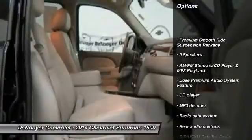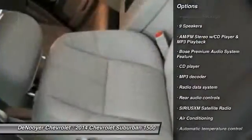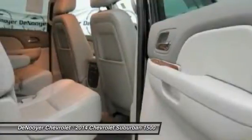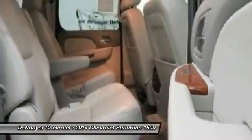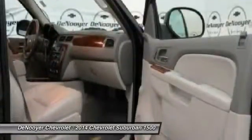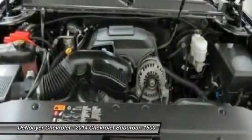Power passenger seat, traction control, dual airbags, power steering, air conditioning front, four-wheel disc brakes, AM FM stereo with CD player and MP3 WMA capability, electronic stability control, security system, power windows.